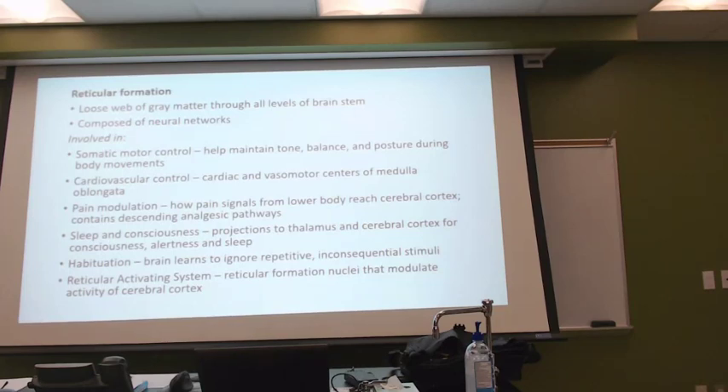For pain modulation, in this area of the brain where we have the medulla, the pons, and the midbrain, we have our analgesic pathways. When you think of analgesics, you might think of Tylenol, aspirin, and stuff like that. When you take medications like Tylenol, at a certain point of the spinal cord, it just blocks the pain — it doesn't really do anything to cure, it just blocks the signal from getting to the brain.